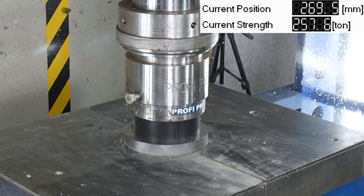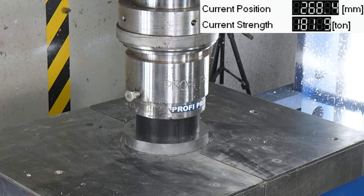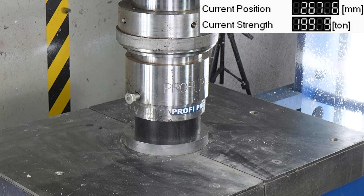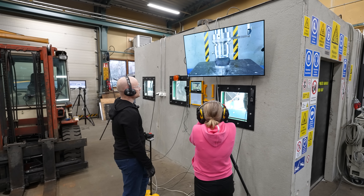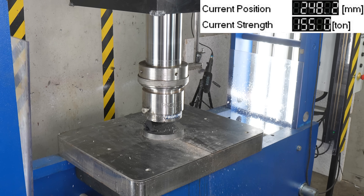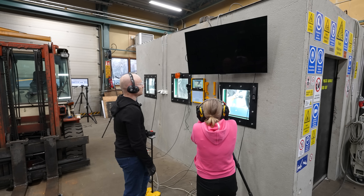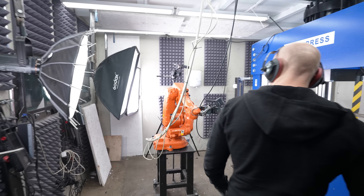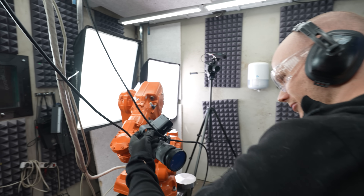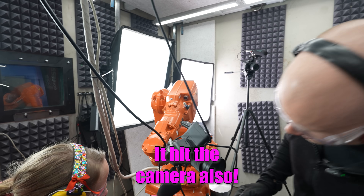Oh my god. It doesn't want to go. Let's put it on its side. Oh dear. Oh, fuck. Oh, fuck. It's only the audio handle — oh no, no, no.